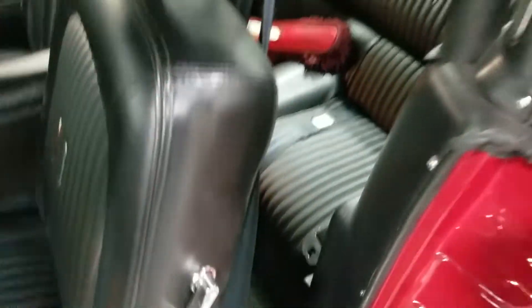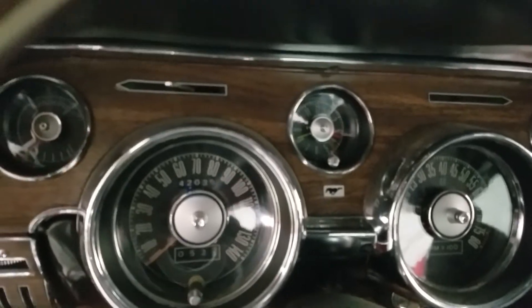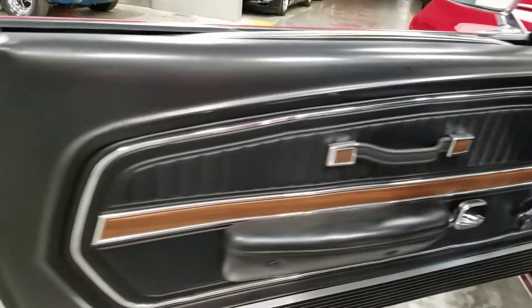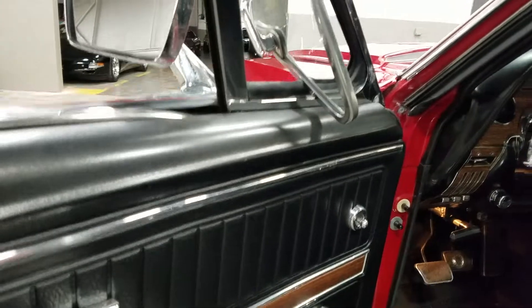Replacement stereo — aftermarket JVC head unit with a connector to plug into. Original date-coded seat belts are still in nice shape. Replacement vinyl on the seats, replacement carpet. Headliner's in great shape. The odometer is showing 4,200 and 35 miles — not positive about that. Door panels are in really, really wonderful shape; just a few small paint chips, nothing too alarming.